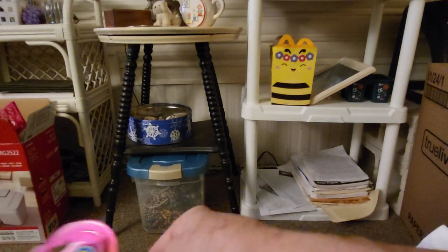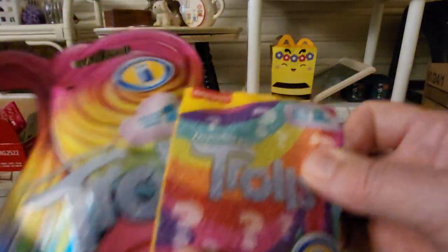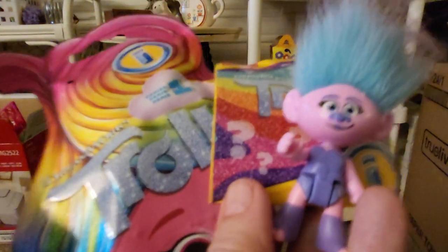So I'll show you everything I've got. This is what you're going to look for — it's a Trolls blind bag and inside it's going to have the collector's guide. And today I got Satin and her pink guitar.